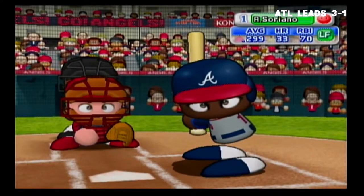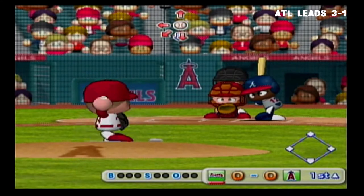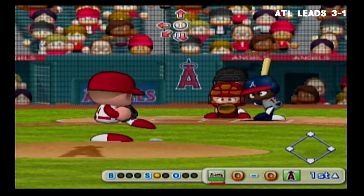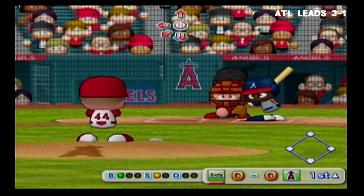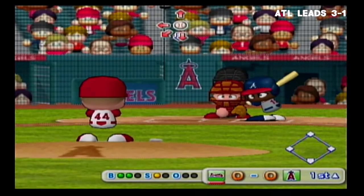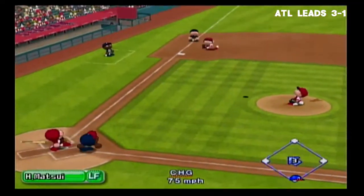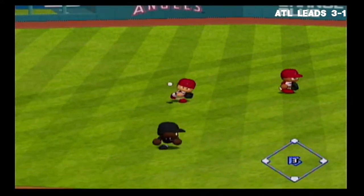Here we go to the top of the first inning. Leading off is Alfonso Soriano. The first pitch just gets the outside corner for a strike. He let that one go by — it's a ball. The count is 2-1. Here's the next pitch: outfield fly just over shortstop. Matsui comes in, he got it. One away.